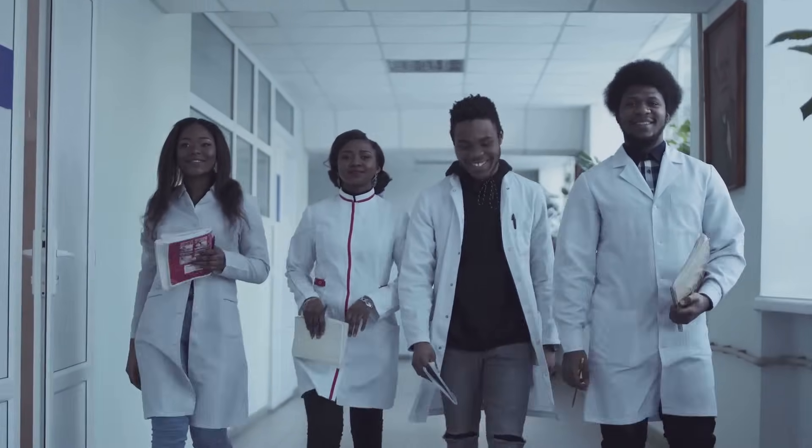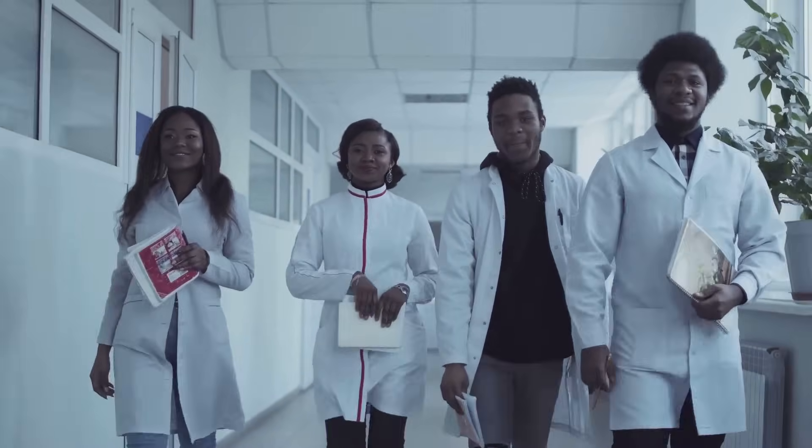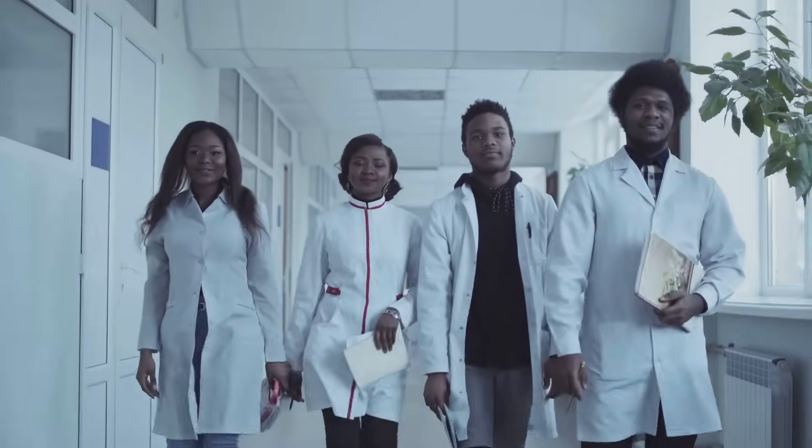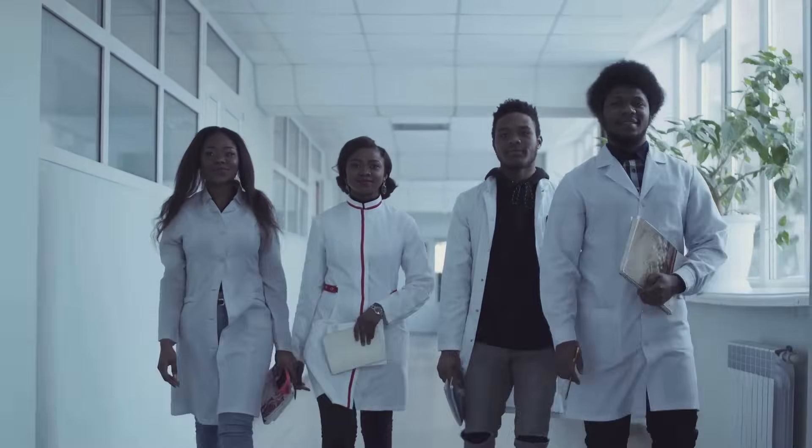Don't let the length of the exam intimidate you. Instead, think of it as a series of sprints — each block is a race in itself and your goal is to cross the finish line seven times. USMLE Step 1 is your ticket to medical practice in the United States. It's a challenging but achievable goal, and with the right preparation and mindset, you can turn this hurdle into a stepping stone towards your dream career in medicine.